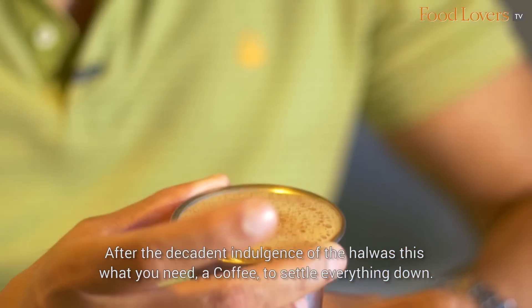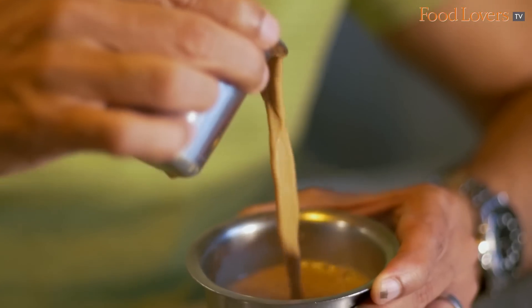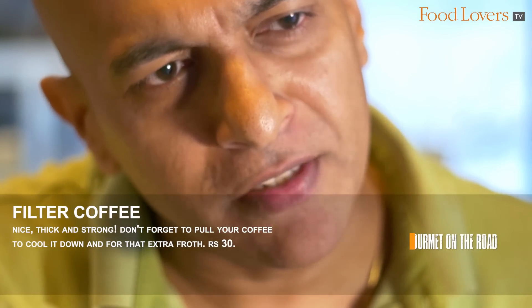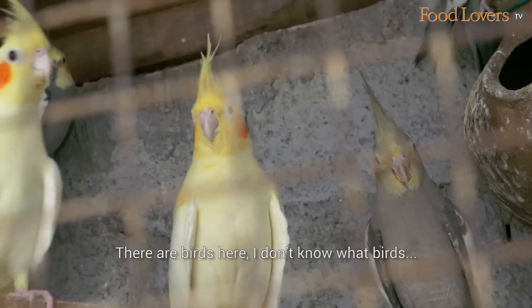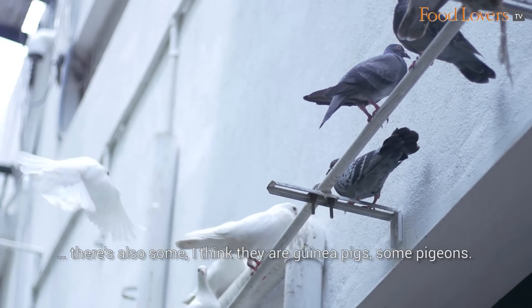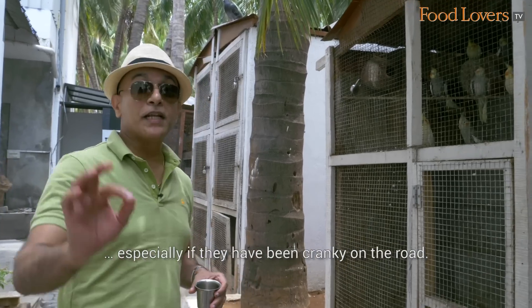After the decadent indulgence of the halwa, this is what you need — a coffee to settle everything down. As expected, the coffee is nice, thick and strong. There are birds all around — I don't know what birds — and some guinea pigs and pigeons. It's also perfect if you're on the road with family, with children — a great place to entertain them, especially if they've been cranky on the road.